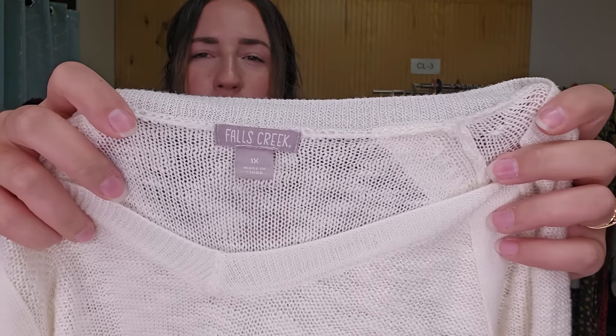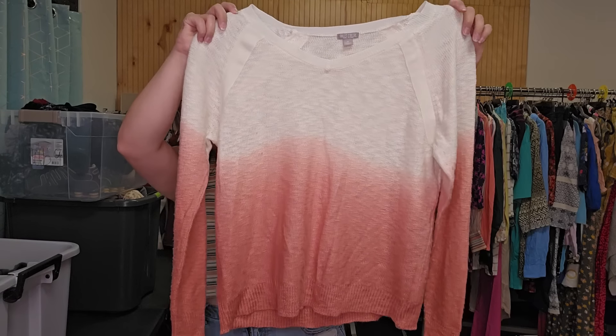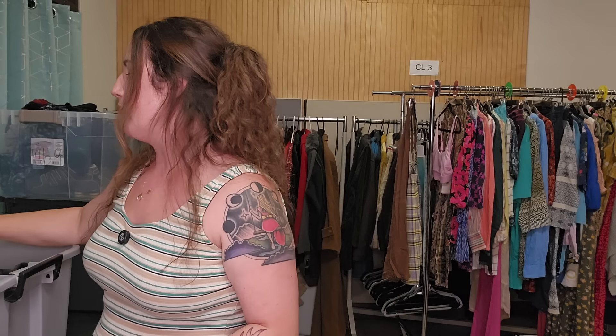This is Faux Creek — I hardly ever pick up this brand, but I wanted to test it out. It's plus size, from the bins. It is an ombre sweater. I'm going to market it as a Southwestern sweater and see how it does. I'll probably list that only for $20.